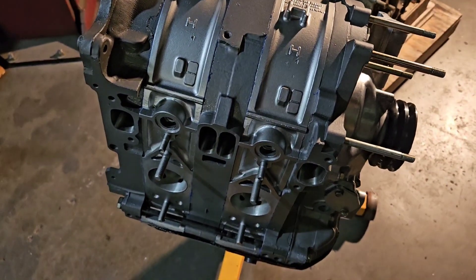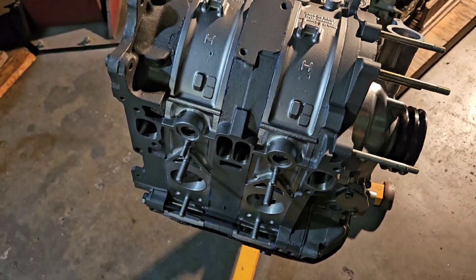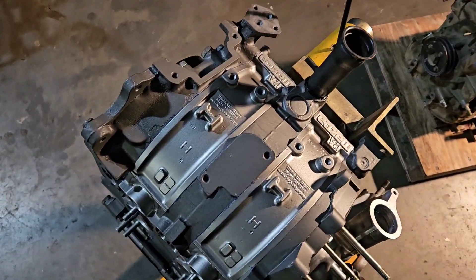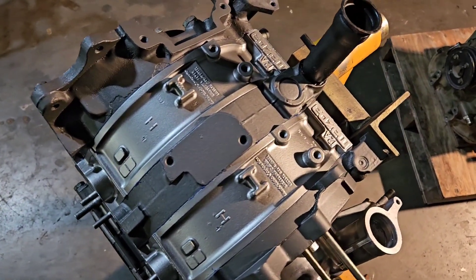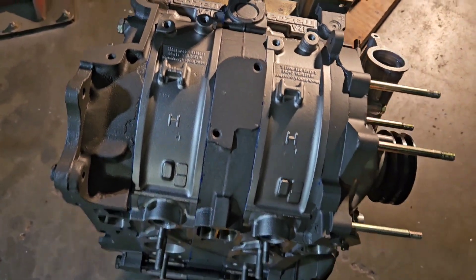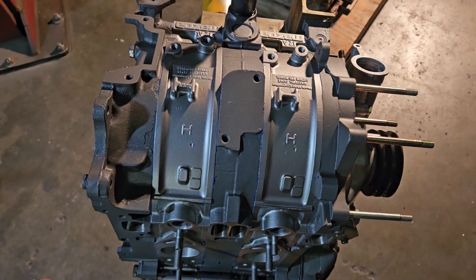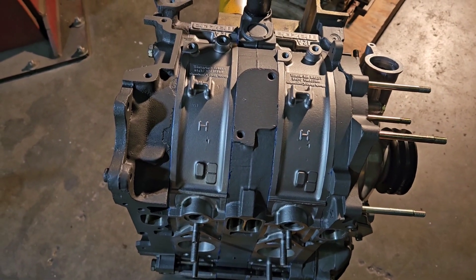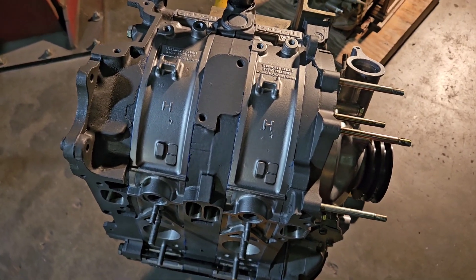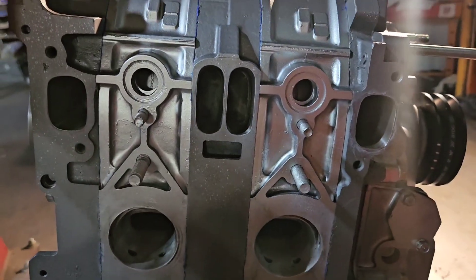So when it came to restoring this particular performance build — this race motor — we had to source a replacement rotor housing to port match, and we had to source one rotor to match up as well. The whole assembly was rebalanced, side-cut for high RPM clearance, matched, blueprinted, new bearings, new seals, and then all of the porting is very aggressive as you can see.